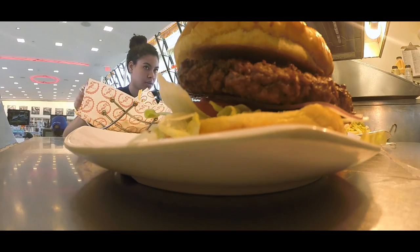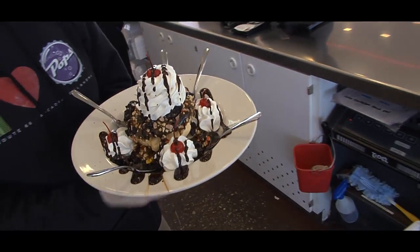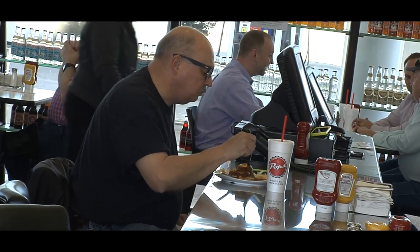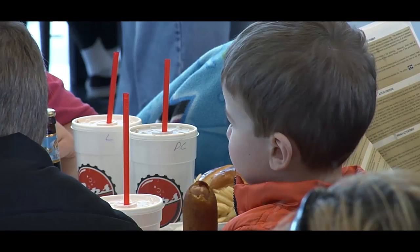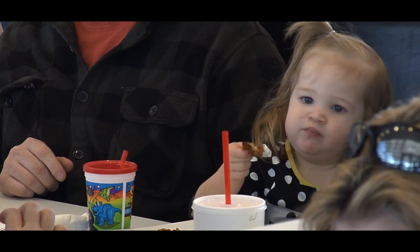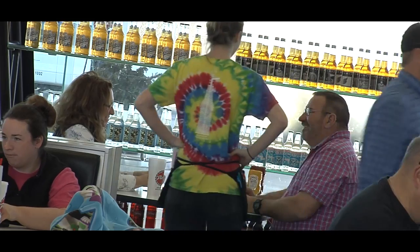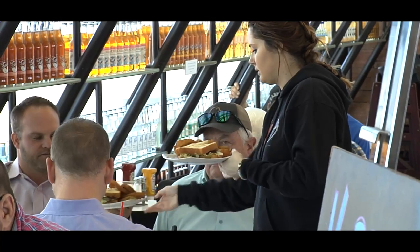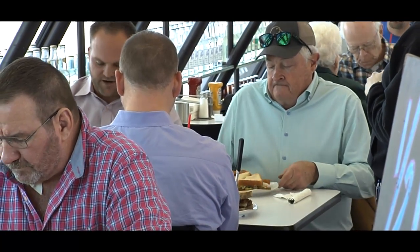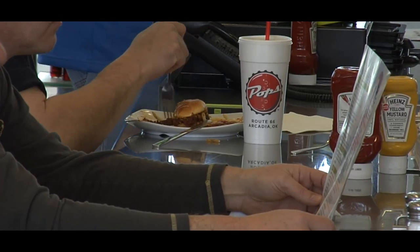The top sellers are the cheeseburgers and fries and old-fashioned desserts. Opened in 2007, Pops has welcomed thousands of visitors from across the country and beyond. The people from overseas especially are really interesting to talk to, and just to see that they're here for Route 66 — they come over here as their holiday or vacation to get that piece of Americana and travel Route 66.